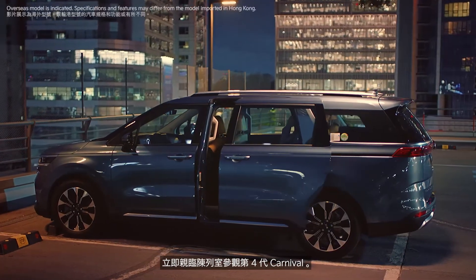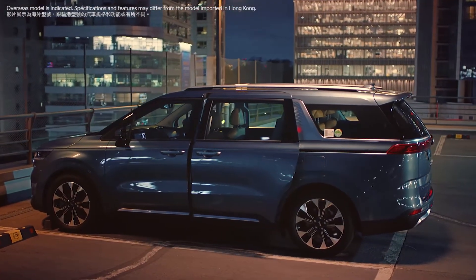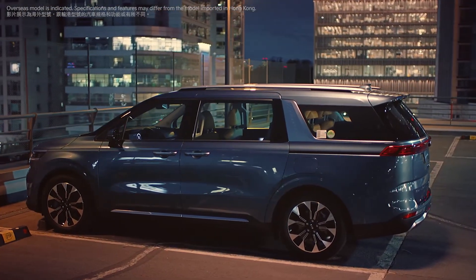Meet the smart fourth generation Carnival. Kia.